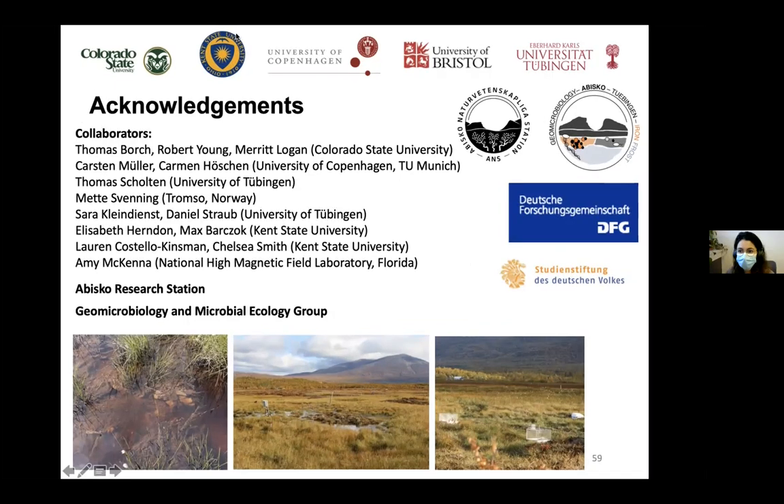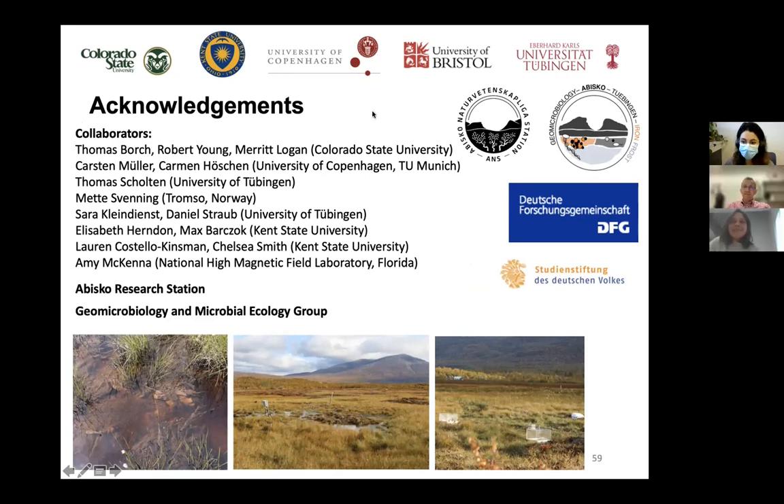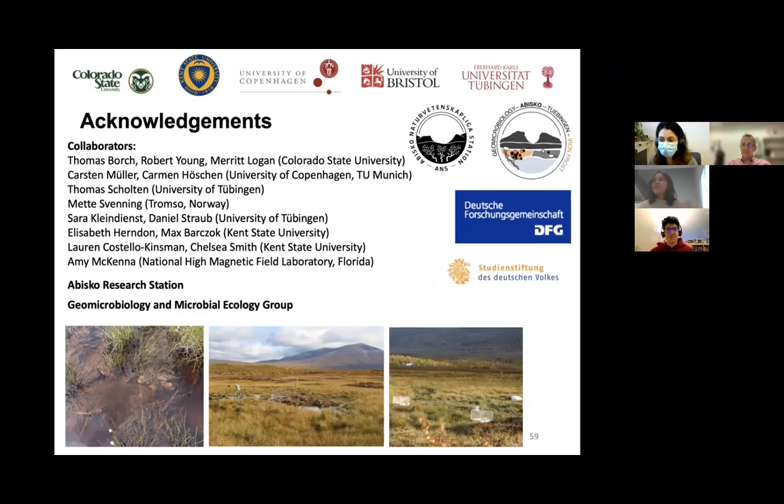Thank you Andreas for the talk. I see many hand raises. First on my list is Nea — Nea, if you want to ask your question. I was just applauding for an excellent talk, but I do have a question as well. Thank you, it was a wonderful talk — a really nice A-to-Z overview of peatlands for me.